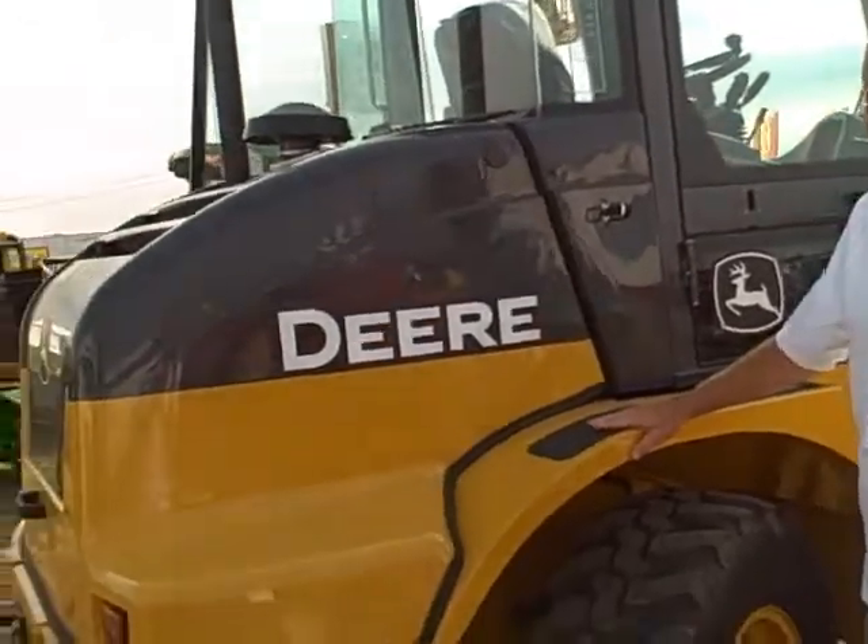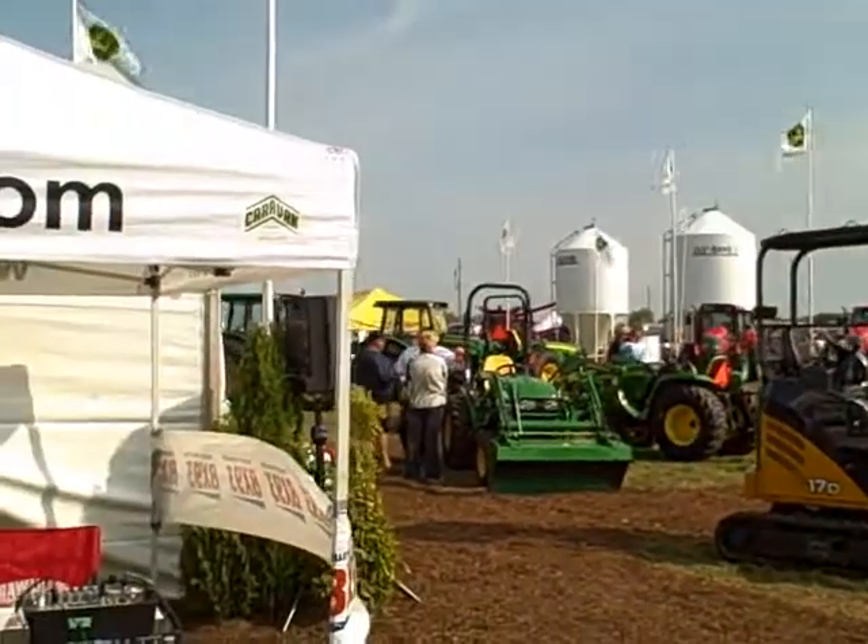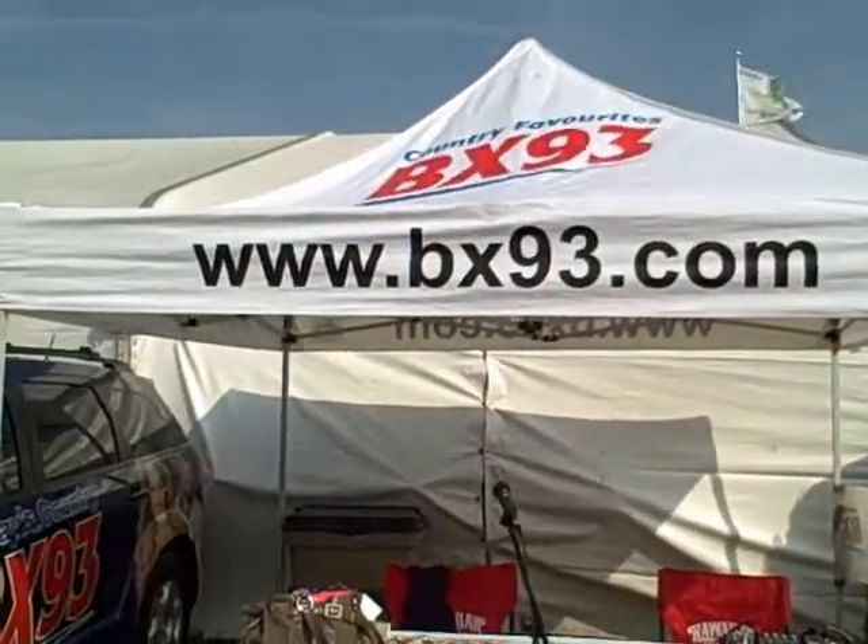This is where we're located — when you're at the plowing match and get a chance to come out here, we're at the Huron Tractor display. Look at all the fun stuff. It's green. Here we are.